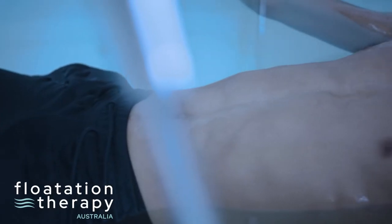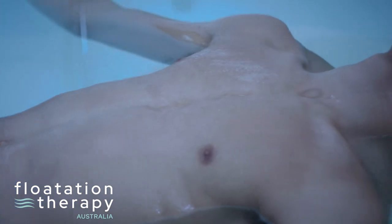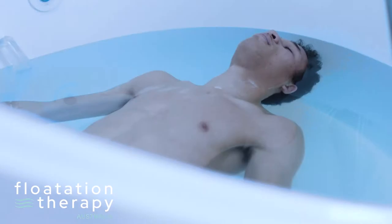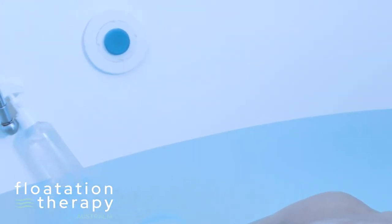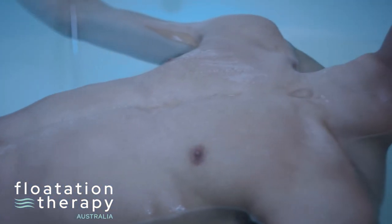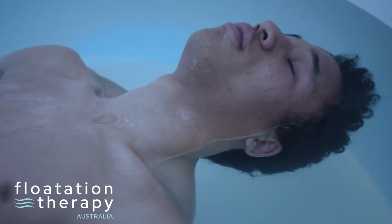With the lid down and the light off, you won't see, feel or hear almost anything. Most float tanks have a light switch within the tank, so you can determine if you want the light on or off. Ideally, you would float with the light off for the full sensory-reduced experience.